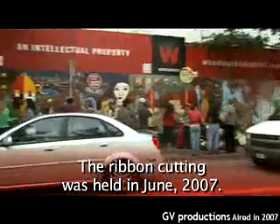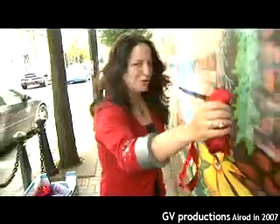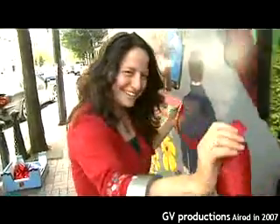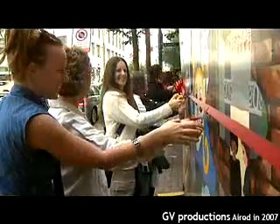I just wanted to thank everybody for coming down. There were 36 artists that worked on the project. Some people don't necessarily consider themselves artists, but we paid everyone that was involved.